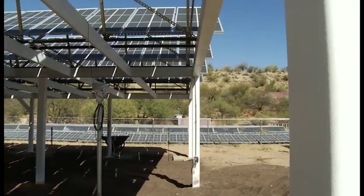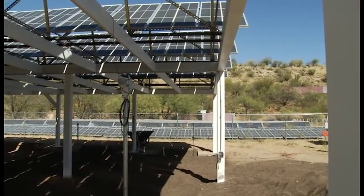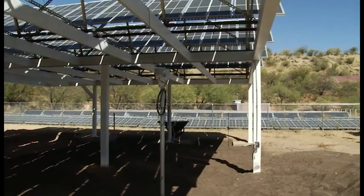What if there was a way to combine energy generation and food production at the same time? Biosphere researcher Greg Barron-Gafford is trying to solve that equation with agrivoltaics — renewable energy production overhead, agricultural production below.